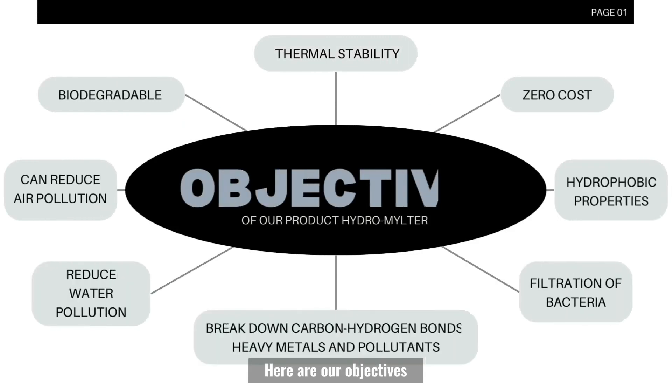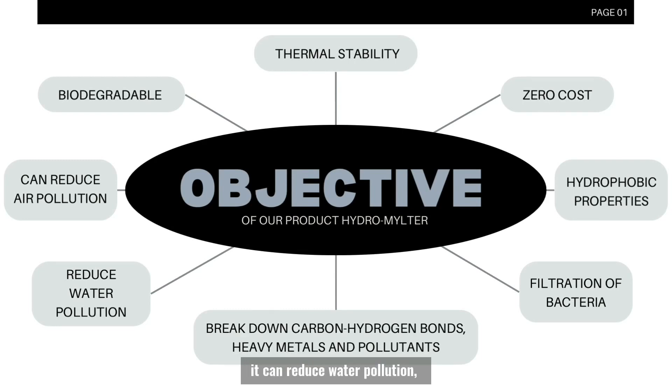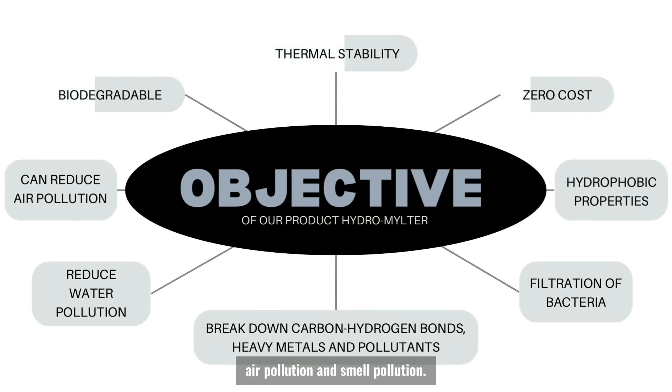Here are the objectives of our product, Hydro Malta. Some of them include thermal stability. Moreover, it breaks down carbon-hydrogen bonds, heavy metals, and pollutants. Without us knowing, it can reduce water pollution, air pollution, and smell pollution.